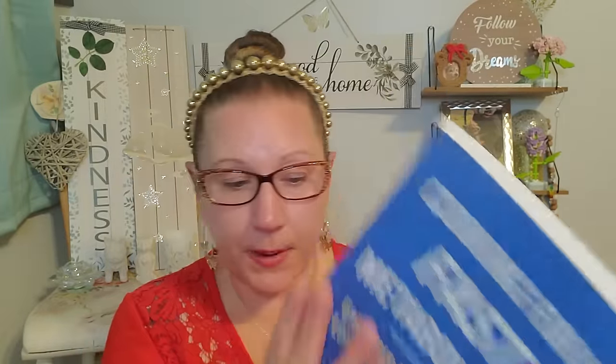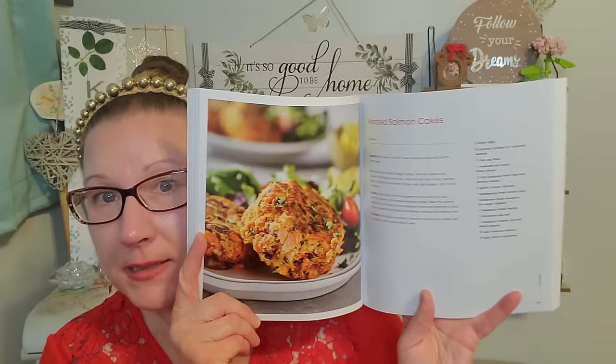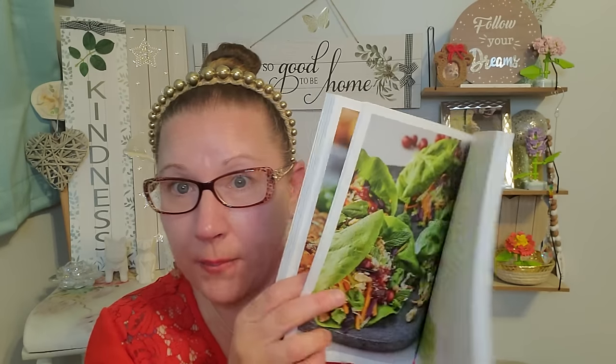Lastly for cookbook things, I grabbed this one, which is going to be great and helpful — 'Cooking for a Fast Metabolism: Eat More Food and Lose More Weight.' We'll see where that goes — 100 Plus Fat-Burning Recipes. This is a paperback book, extra super-duper thick and big. It went for $22 outside of the Dollar Tree. I think it has some great stuff in it, like Herbed Salmon Cakes.